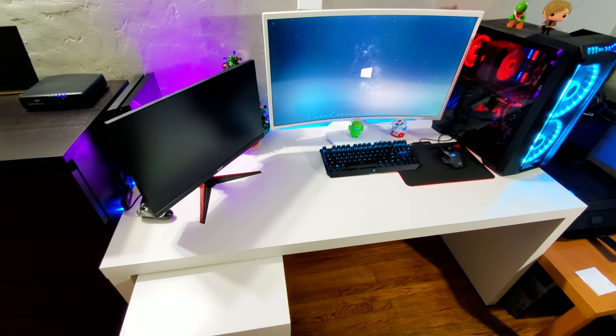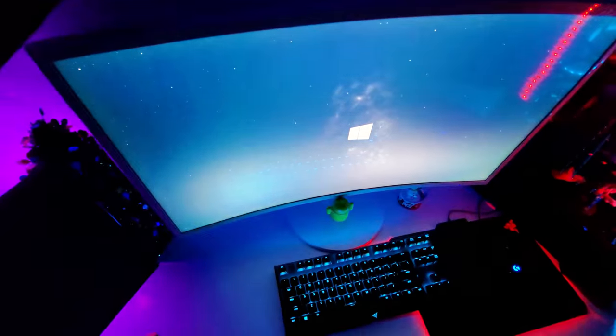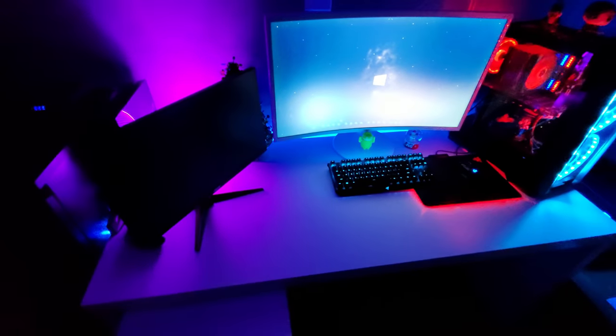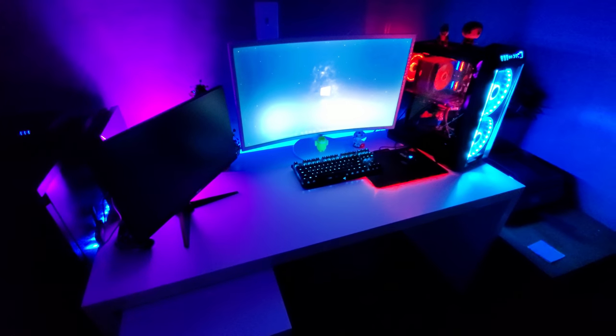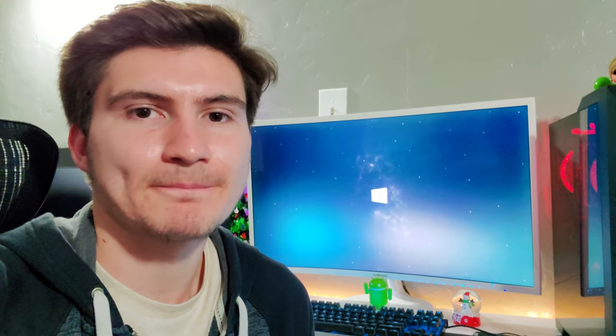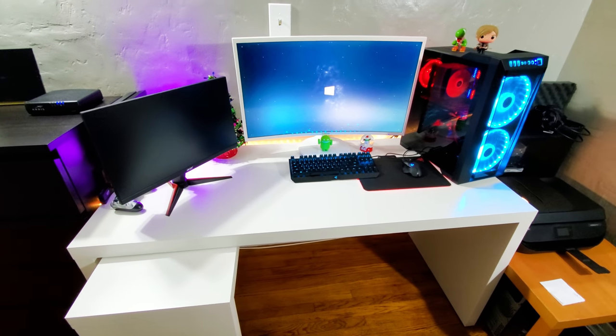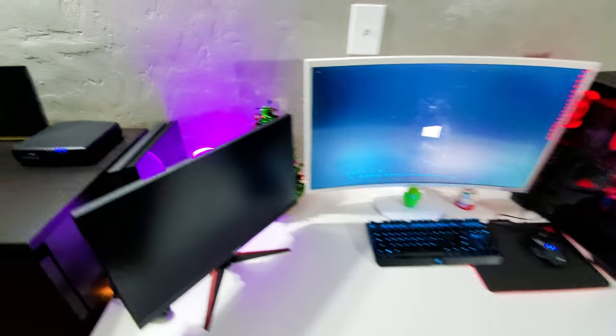I chose white because it looks better with all the lighting. It'll be linked down below if you want to check it out, as well as the other one. They're available in a dark brown, a black color, a wooden color, and a white — a little bit lighter than this little table here that I have to replace. After building it, I tried to keep everything organized. It's the same layout as before, except I put my Christmas tree over here.